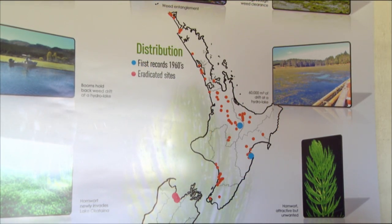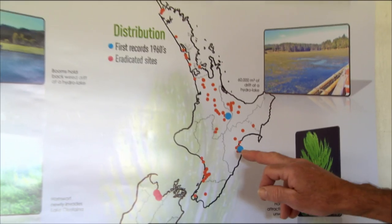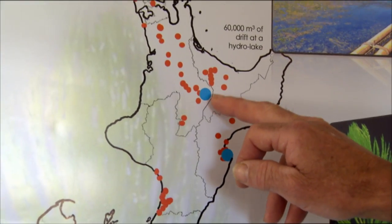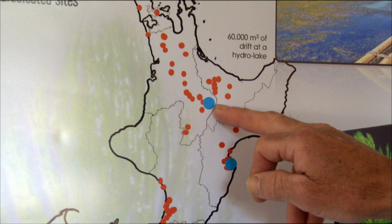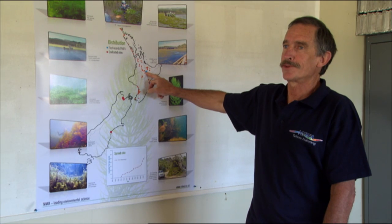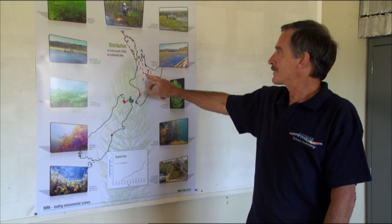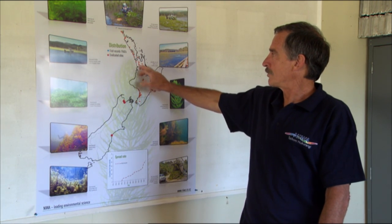This shows where Hornwort first came into the country in 1961 in the Hawke's Bay region — that was through the aquarium trade. Next, it appeared in 1963 at the top of the Waikato Hydro Lakes, also associated with thermal water, likely Golden Springs. But once it got into the Hydro Lakes, it just worked its way right down through all of them.